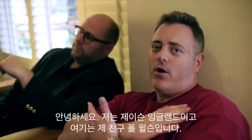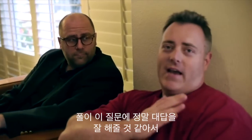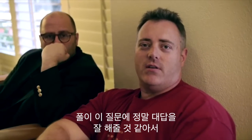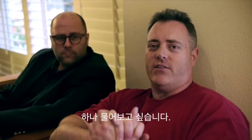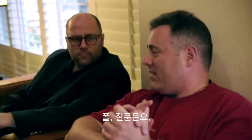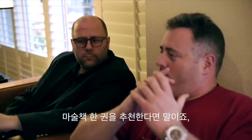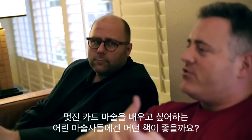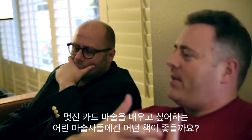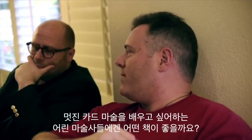Hi, I'm Jason Englund. This is my friend Paul Wilson, and I'm going to ask Paul a question that I think he is in a good position to give us a really interesting answer to. The question, Paul, is what one magic book would you recommend to a young magician interested in beginning the path to learning some great card magic?